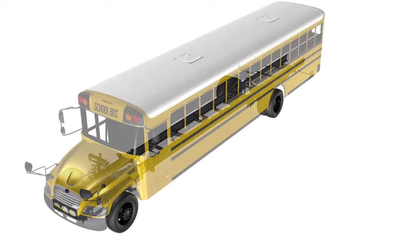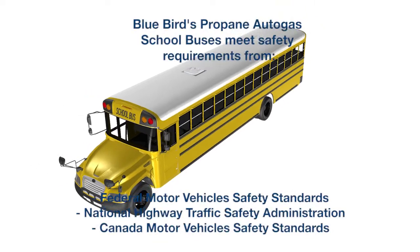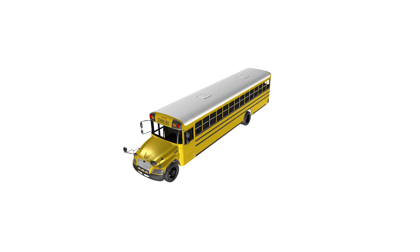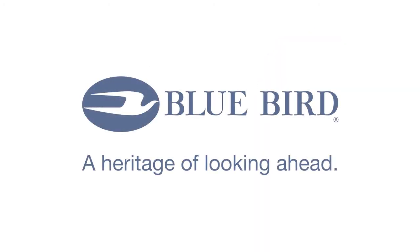All Bluebird buses fueled by propane autogas meet safety requirements from the Federal Motor Vehicle Safety Standards, the National Highway Traffic Safety Administration, and the Canada Motor Vehicle Safety Standards. They also meet stringent certification from the Environmental Protection Agency and California Air Resources Board.